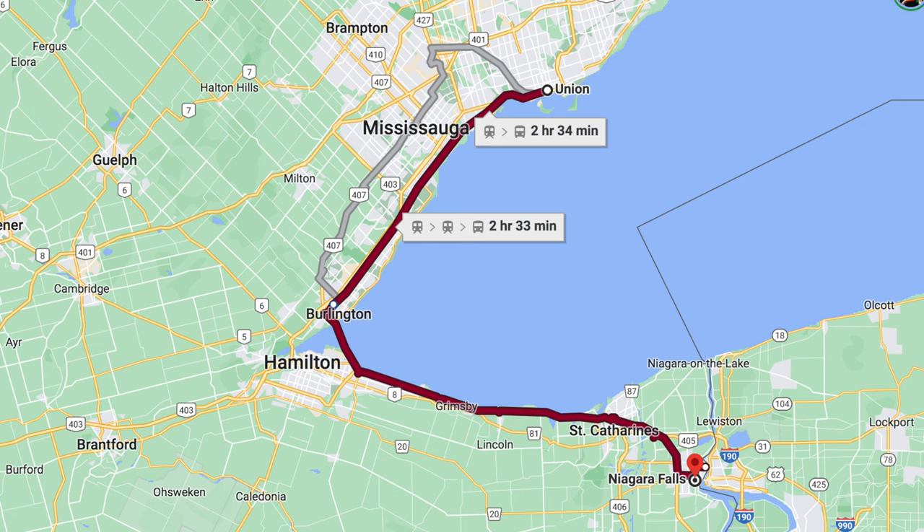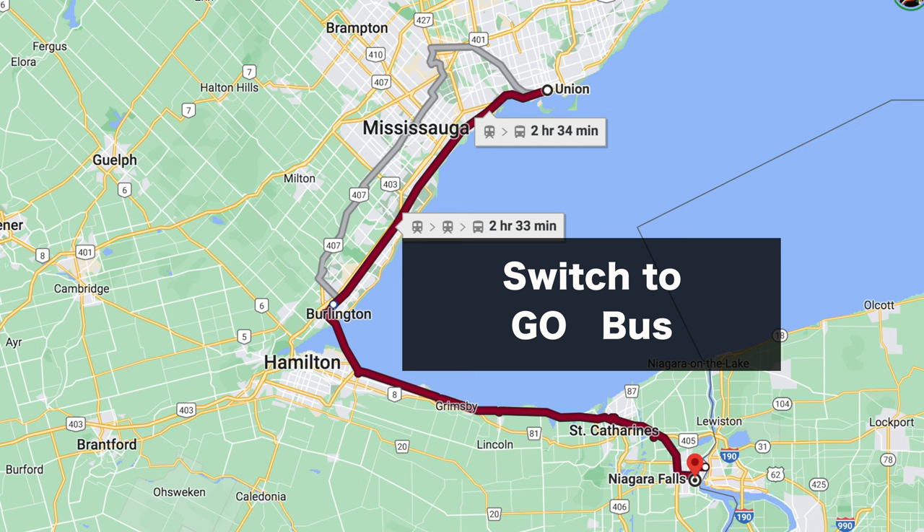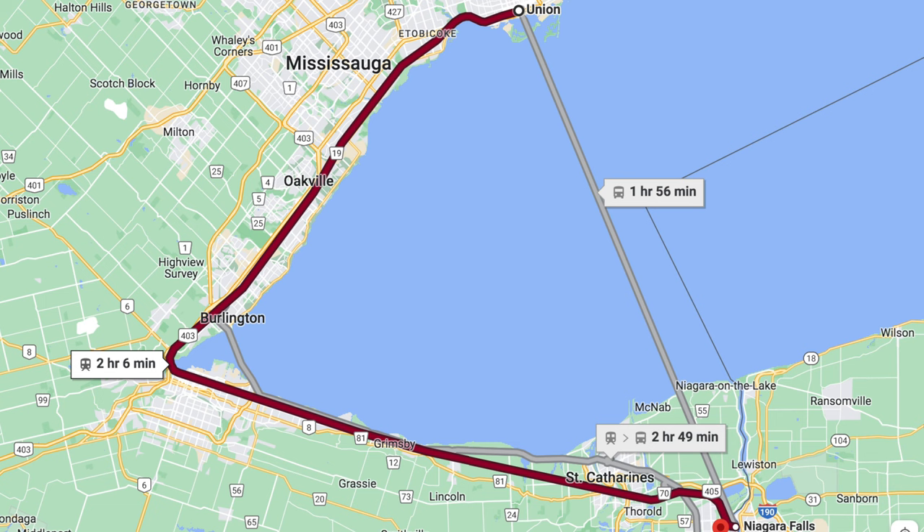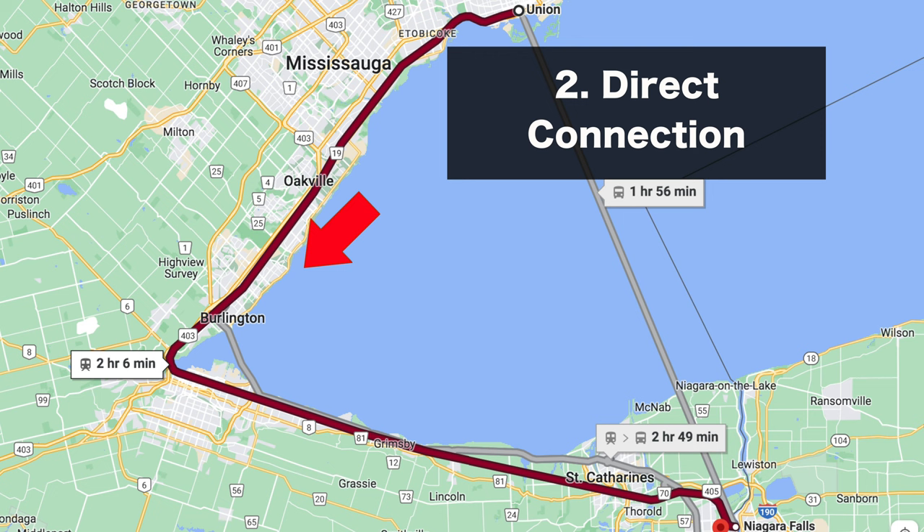There are mainly two types of connections from Toronto to Niagara Falls. The first is taking the train to Burlington and then switching to a GoBus, which will take you to Niagara Bus Terminal — anywhere from 2 hours 40 minutes to 3 hours. The second connection is the direct connection, which takes you from Toronto all the way to Niagara in only 2 hours.